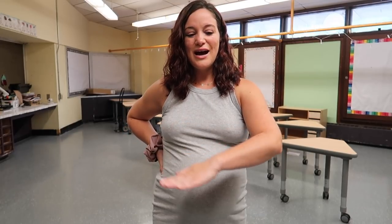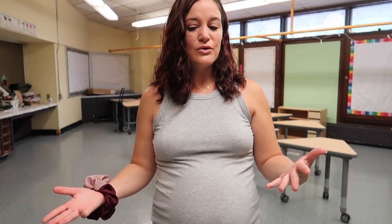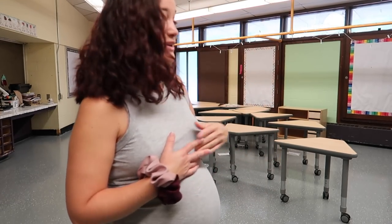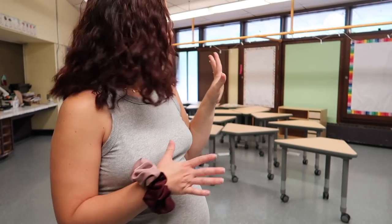They remodeled and redid our entire floor. If you've watched any of my previous Set Up My Classroom videos, we had the dingiest, cracked, moldy, disgusting, awful tile and they redid it. I walked in and one of my friends was like, did you notice they did the floor? And I was like, pregnancy brain, dude. We put two and two together, but they redid the floor and we got brand new desks - rolly desks. That's very exciting. Just all things good right now.